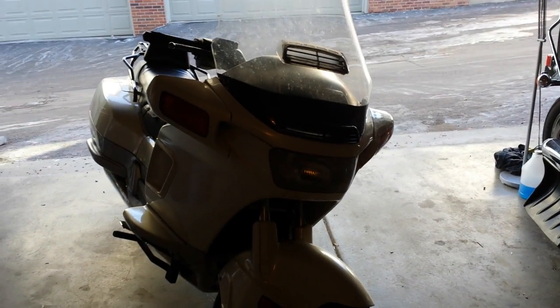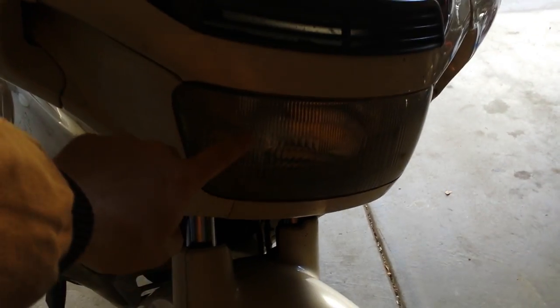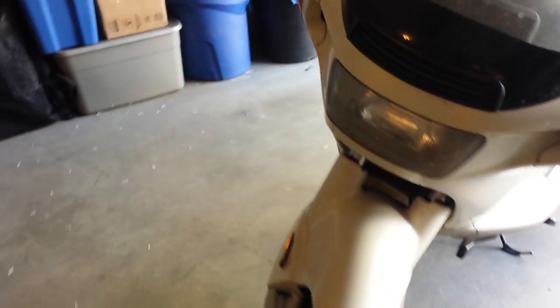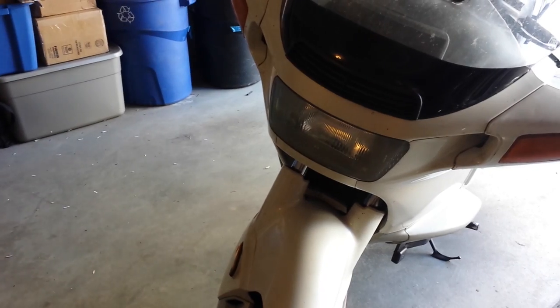Moving over to the front, I recently replaced the bulb in here with an LED bulb instead of the original H4 incandescent — in between I had an HID, so now there's an LED bulb in there. I could probably use a little bit of alignment still but it works pretty well.